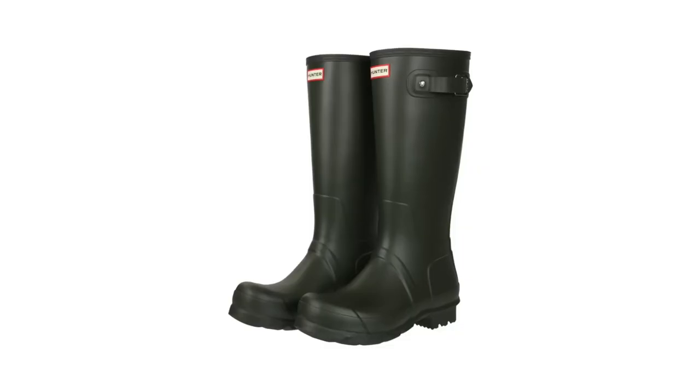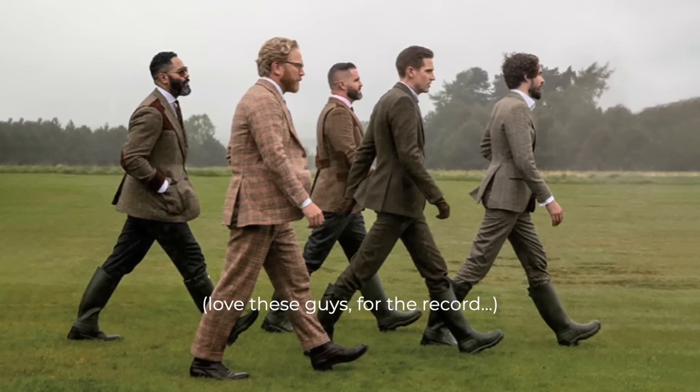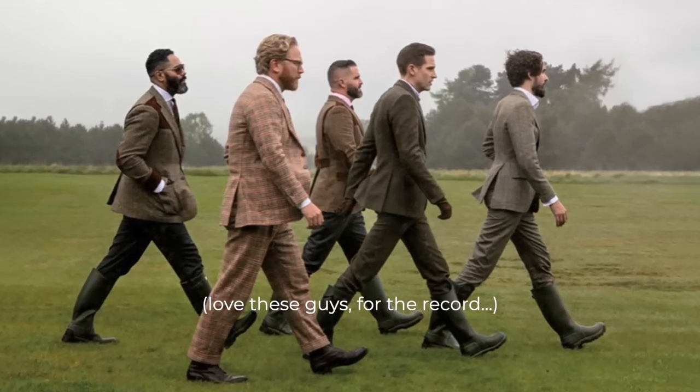Winter essential number eight is some all-weather footwear. You might think, based on my selections so far, that I'm going to say you need a pair of Hunter boots — but that is not the case. Hunter boots look great in all those idyllic heritage-brand photos of men walking in their best tweed through the hillsides and mud of Scotland, but that's not reality. I've come to the realization that as much as I might want to pretend that is my life, it's not.